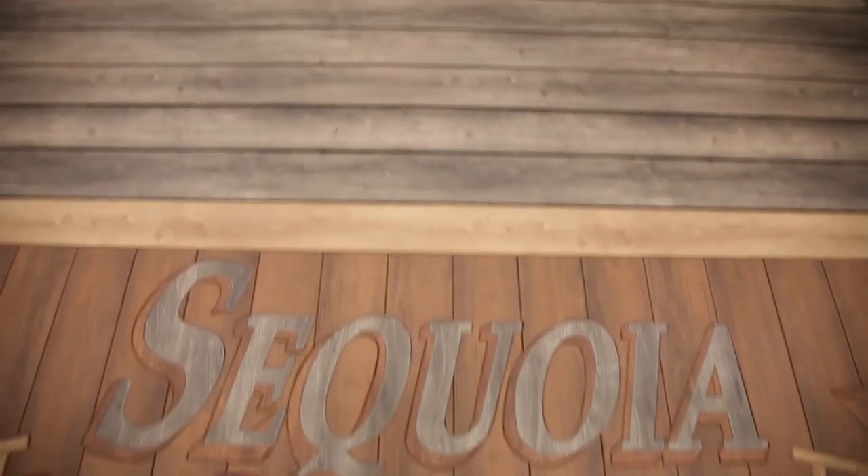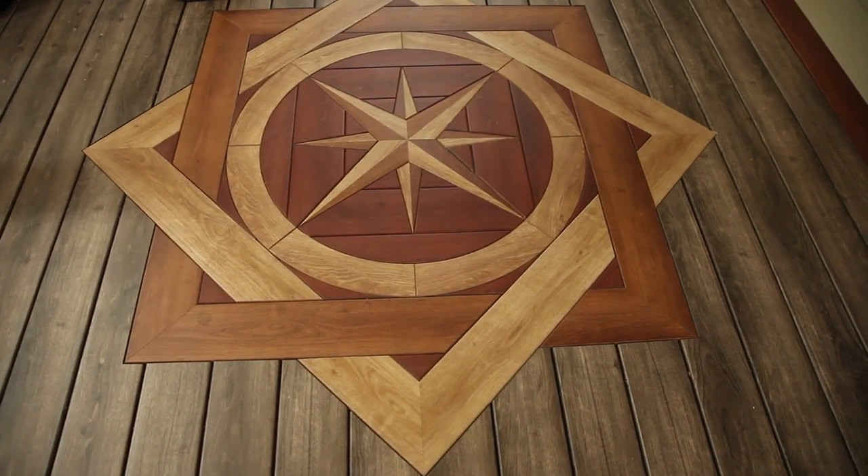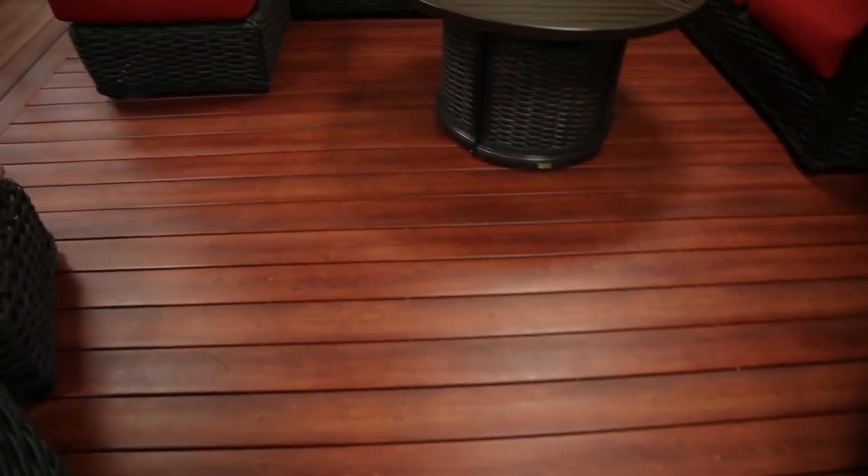We have a custom program for inlays that you can make anything you want and we'll fabricate it for you. Our product is a unique design with an acrylic cap that nobody else offers in the industry. We put a PVC substrate down and then we put a photo-generated print or foil over top of it — a picture of wood — and then cap it with acrylic and it looks fantastic.